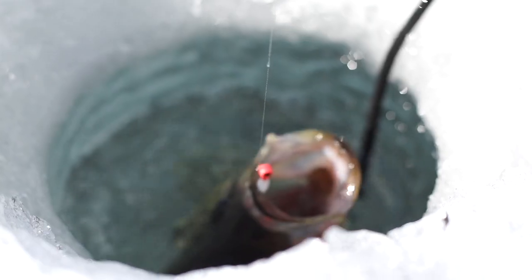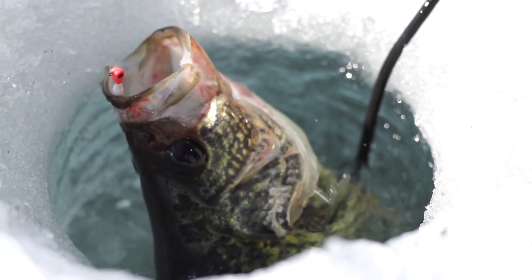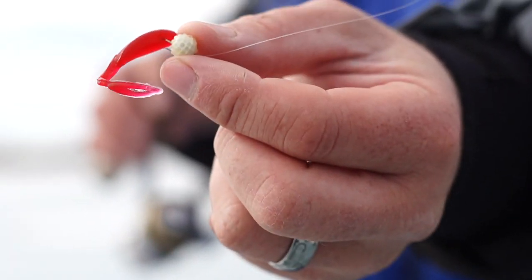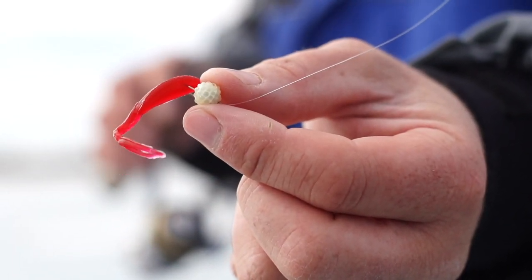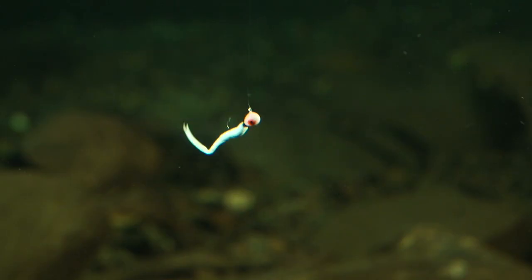Mackie plastics have once again utilized their innovative and highly productive hand poured injection process to create the new Mackie minnow XL. The Mackie minnow XL is a 2-inch soft plastic that mimics a small dying or injured minnow with its incredible lifelike tail that is perfectly balanced and symmetrical.